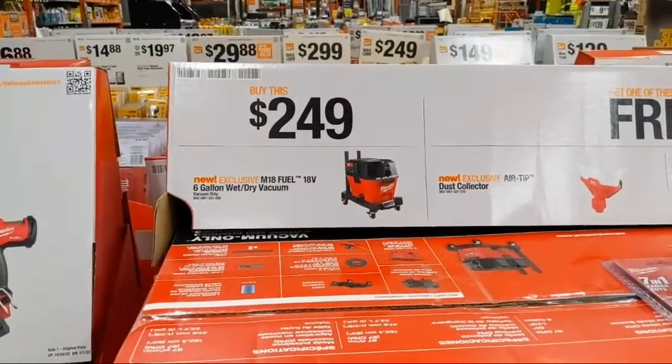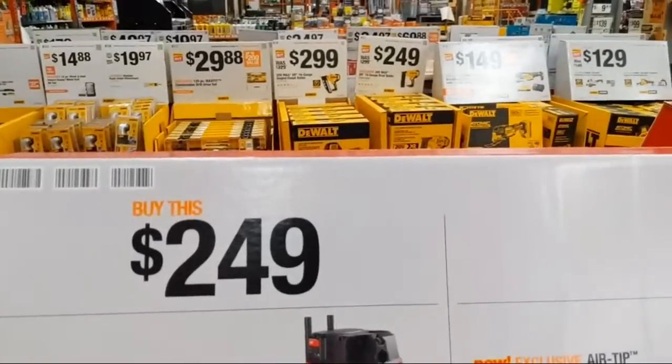There are tons of deals here, you just have to be tuned in. Also, heads up to everyone watching tonight: on Monday there is going to be a deal that will pretty much blow away everything you're seeing tonight. Get subscribed and tap the bell. It's going to be mostly Milwaukee, so if you're a DeWalt, Makita, or Ryobi fan it may not help you — but Milwaukee fans, do not miss it.